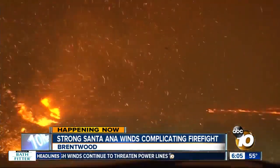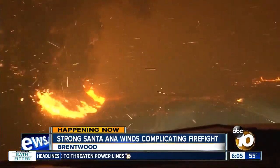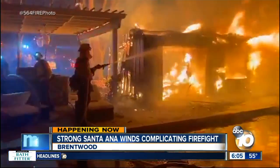The Getty Fire is only 15% contained as of overnight, but fire officials will be giving an update at 8 this morning.